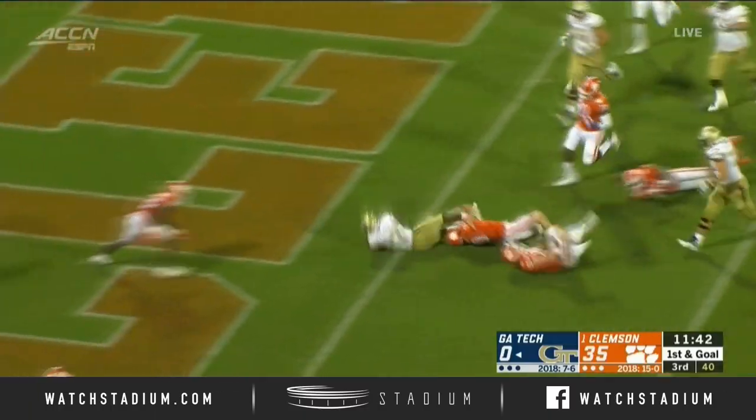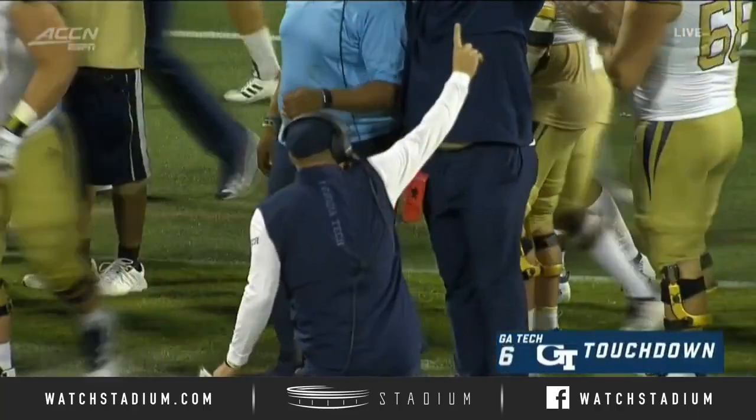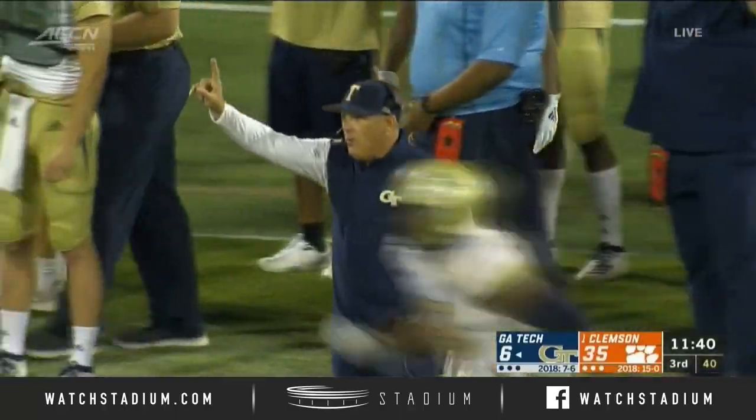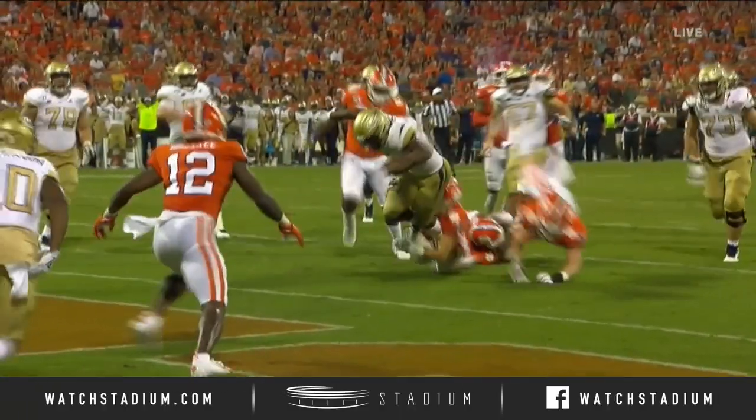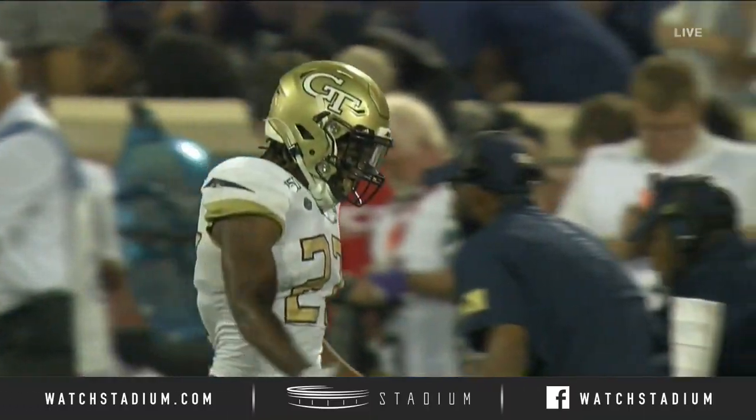Oliver with the pitch, diving into the end zone, Mason — touchdown Georgia Tech. It's an impressive three-play drive capped off by a little option offense down near the goal line.